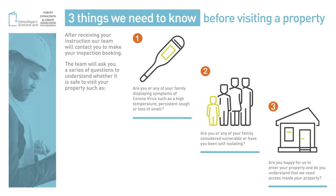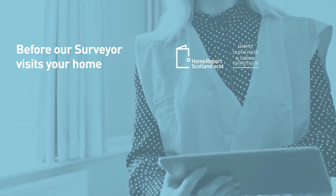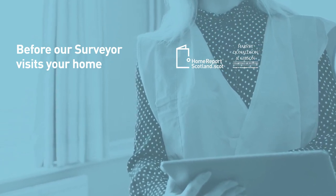It's important to remember to inform us of any change in circumstances before the date of the actual inspection. Before our surveyor enters your home, there are some simple steps you can follow to help us inspect your property safely.